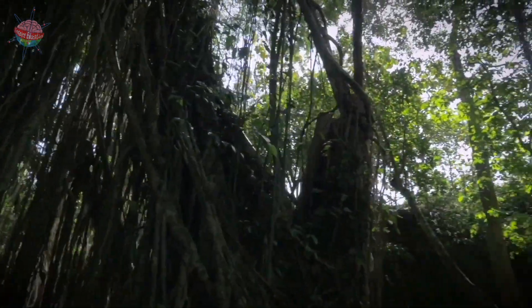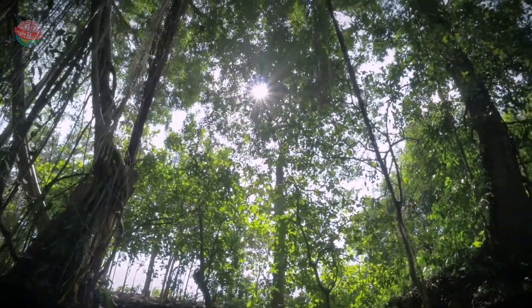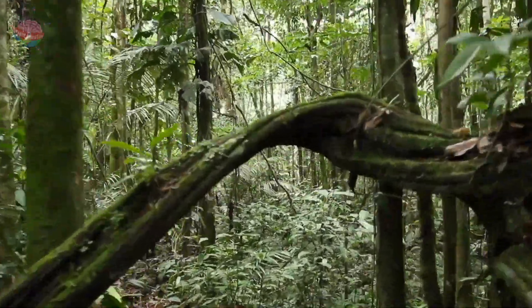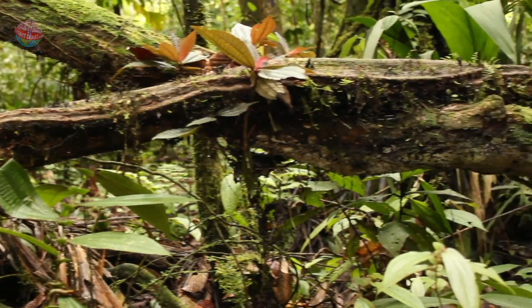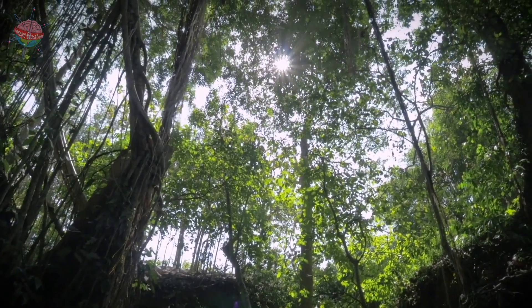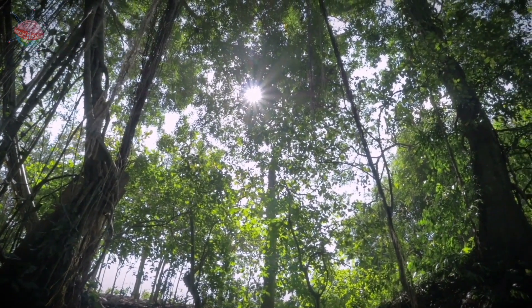Lianas. Lianas are vines. They are known as a structural parasite. They grow from the ground up towards the canopy tree tops, clinging to other trees and plants in the rainforest in search of sunlight. They use other plants and trees as a prop to help them on their growth journey, and can suffocate trees and steal useful nutrients, sunlight and water.